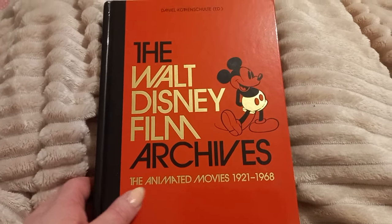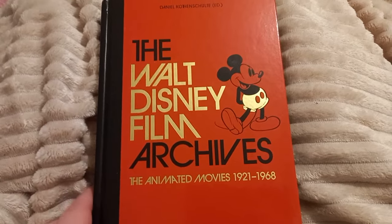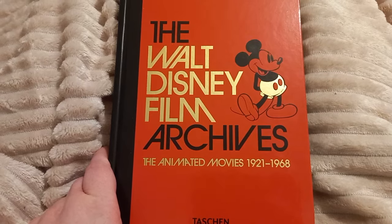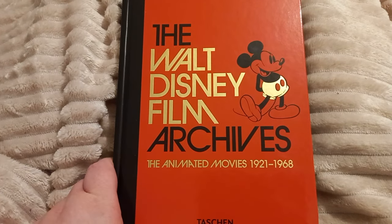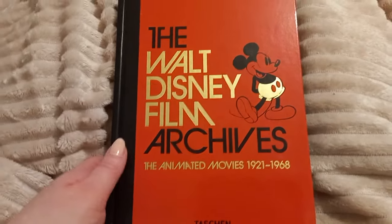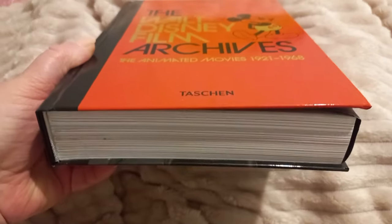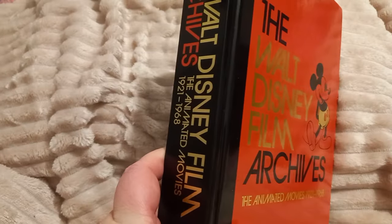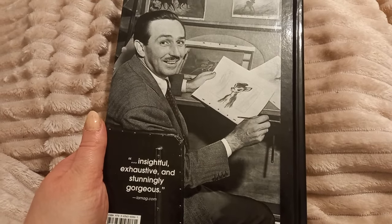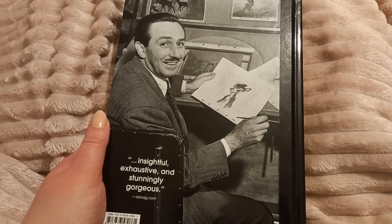As you can see, it's the animated movies from 1921 to 1968. It's basically one article or one essay pretty much per every Disney feature animation released in this time period. And the design of the book is absolutely gorgeous — it's got quite a good size to it, and there are some wonderful photos on the inside. I'll show you a brief look in a moment on this little special bit.